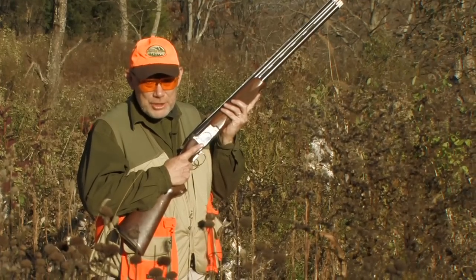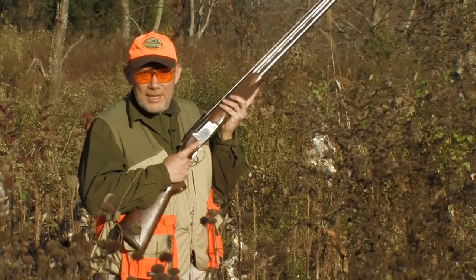Just remember, firearm safety depends on you.